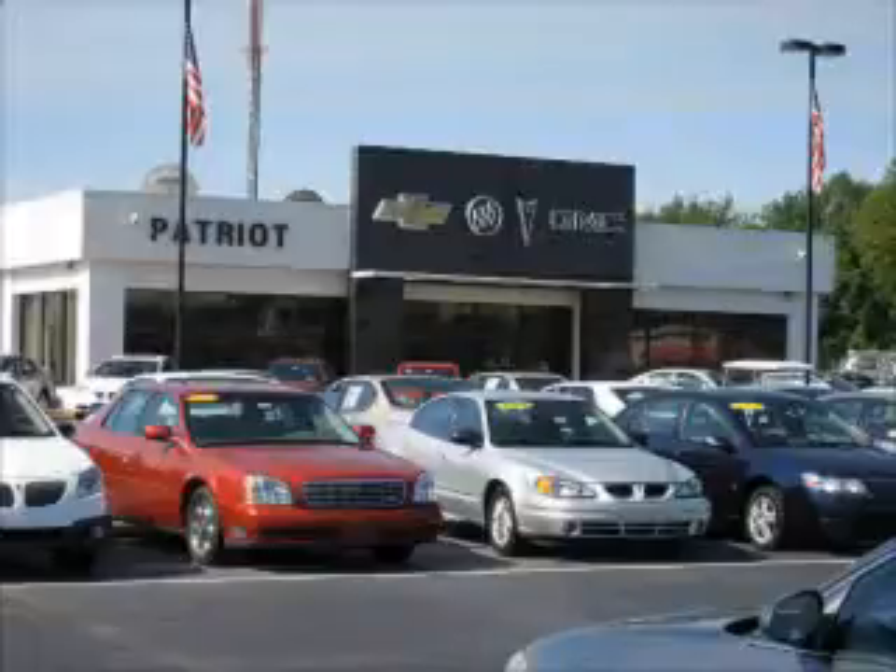We pride ourselves on having the best selection of pre-owned inventory in the tri-state. Our vehicles are serviced and detailed before they are available for sale, so you know you're getting a quality.